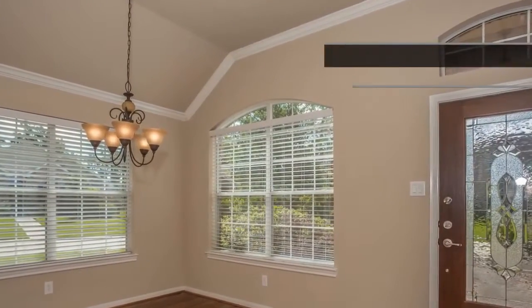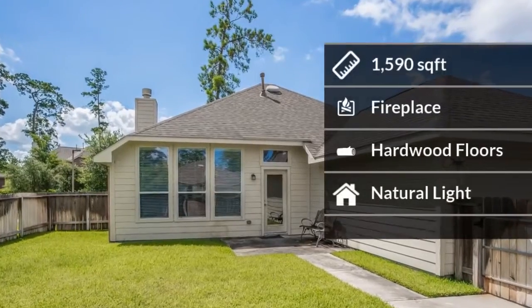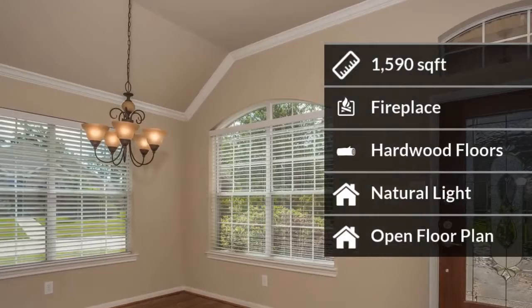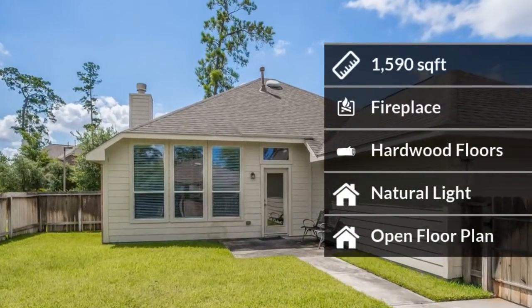The home features almost 1,600 square feet of living space. Some of the home amenities include a beautiful fireplace for cozy nights, hardwood floors, and natural light.